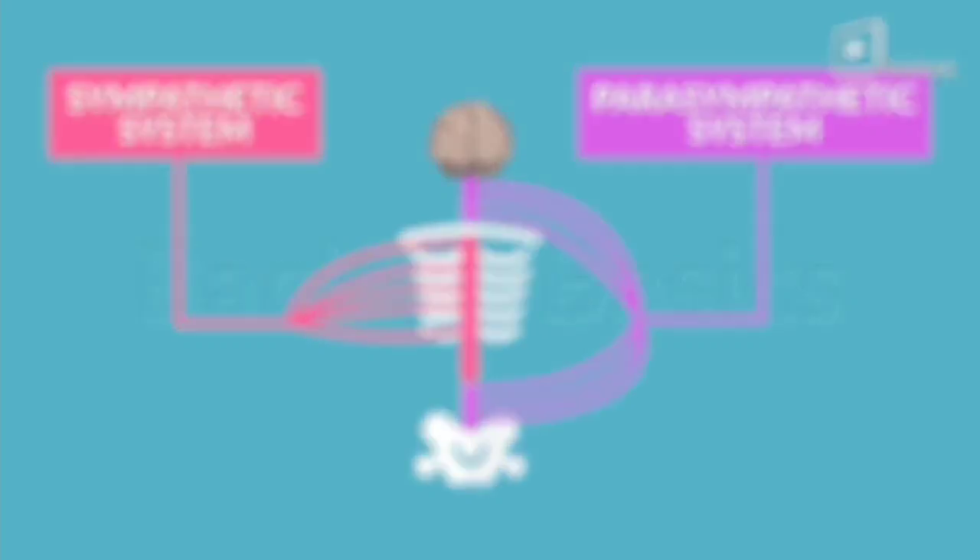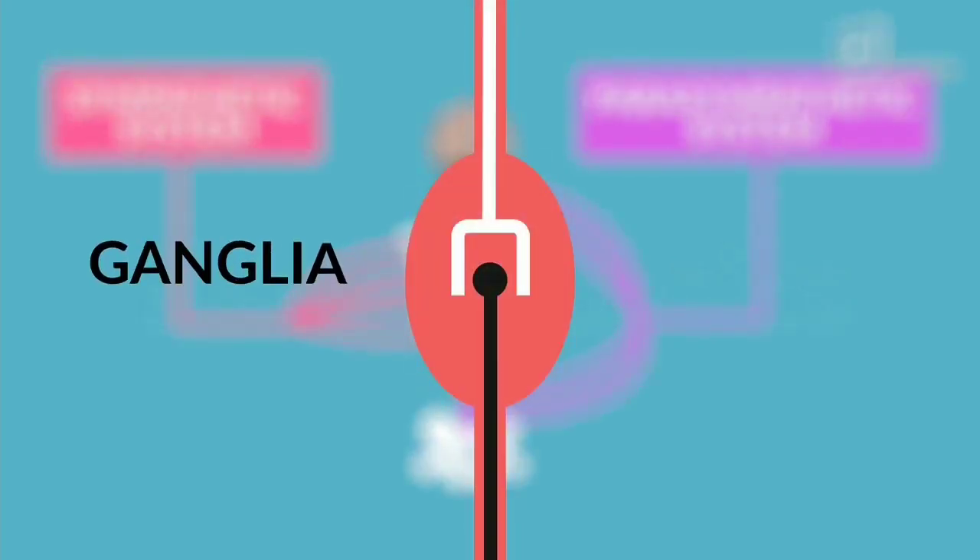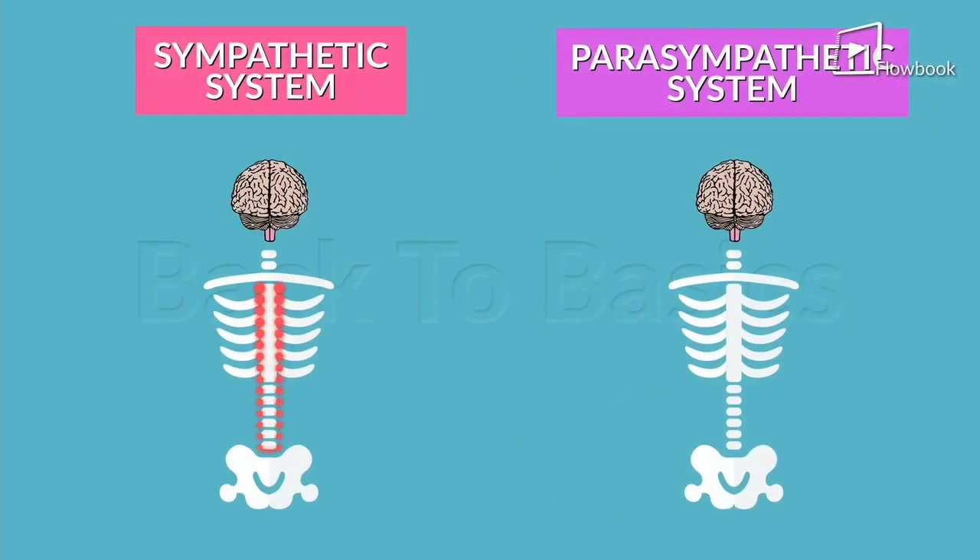What's also different between these two are the ganglia. These ganglia are clusters of neuron cell bodies that house millions of synapses where information is exchanged. The sympathetic ganglia are closer to the spinal cord, while the parasympathetic ganglia are present near or even inside the organs.